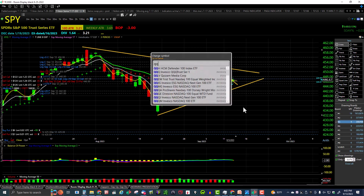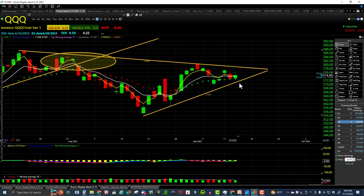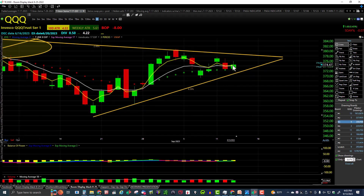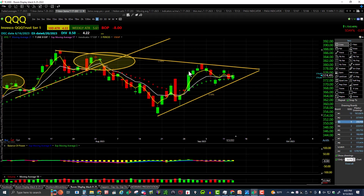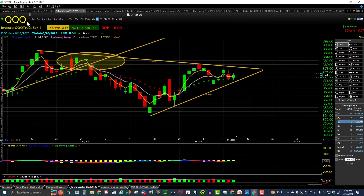Let's look at QQQ. QQQ is doing a little better than SPY — we've got a lower high, lower low. The three EMA and eight EMA are all closing above our 17 EMA trend indicator — a good sign. Bulls need to break the downtrend, take out this high and that high, then work on the highs over here. Bears need to take out the uptrend and this low.